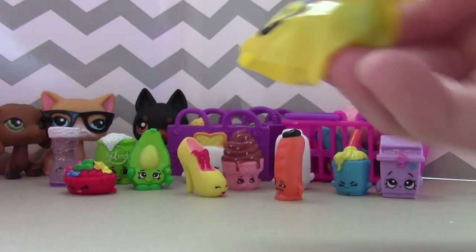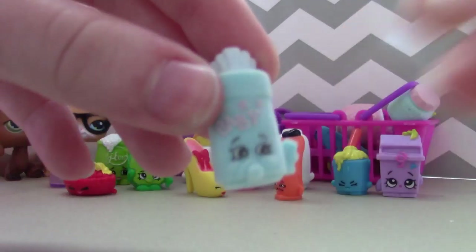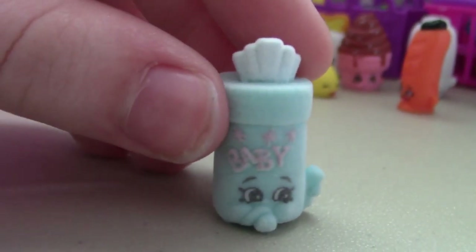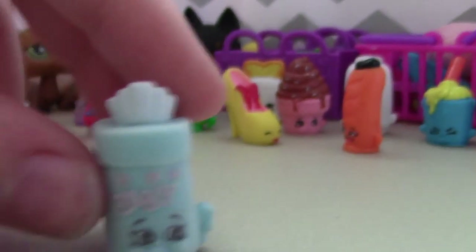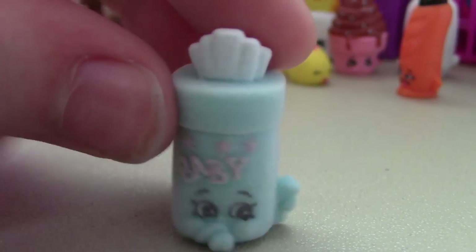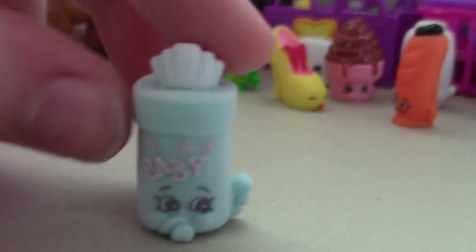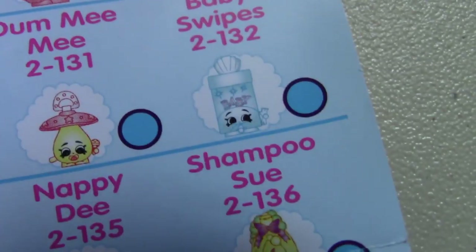Now for the second mystery one. Oh, it's wipes! I saw this one in the store when I was selecting which set to get. I really wanted it but went with a different set. I'm so glad it came in the little mystery one. It's a special edition one — it's Baby Swipes. Yay!